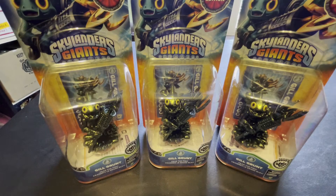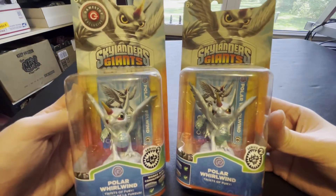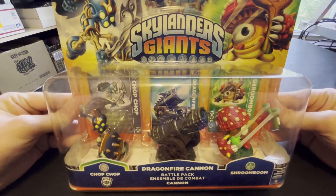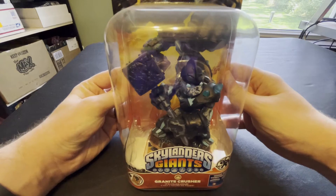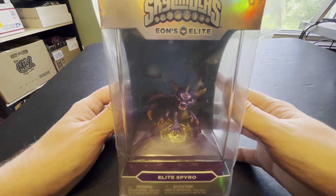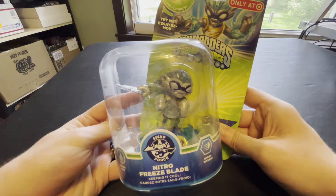Not one, not two, but three Metallic Green Gil Grunts, Golden Flameslinger, Molten Hot Dog — also Walmart exclusive — two Legendary Stealth Elves, Legendary Lightcore Chill, two Polar Whirlwinds, one Jade Flashwing, two Glow-in-the-Dark Sonic Booms, one Glow-in-the-Dark Fright Rider, a Giants Legendary Triple Pack, the Dragonfire Cannon Battle Pack, the Scorpion Striker Battle Pack, Swarm, two Pumpkin Eyebrawls, one Granite Crusher, one Legendary Bouncer, two Scarlet Ninjinis, plus one in a damaged box, four Gnarly Tree Rex, one Eon's Elite Spyro, two event exclusive Hot Streaks.